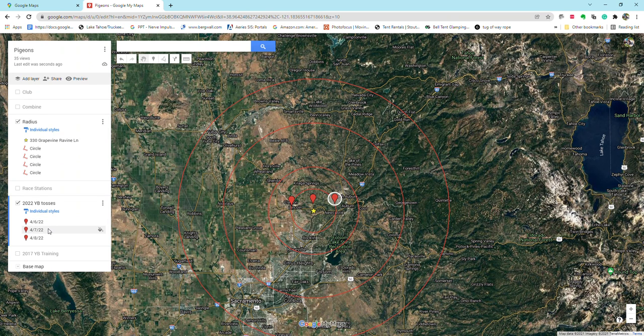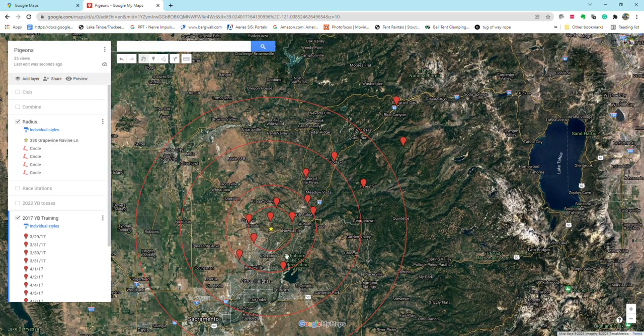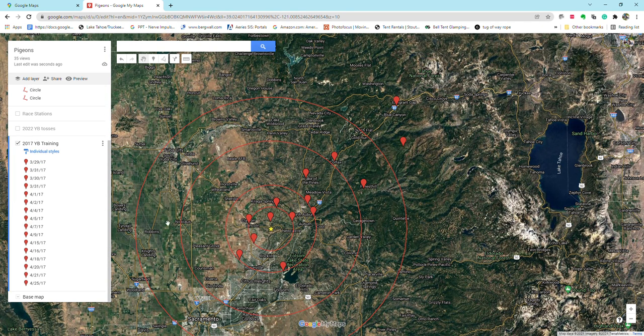After I toss the birds, I like keeping a record and marking where I tossed them from, just so you can compare year to year and see what works. I'm going to deactivate the 2022 tosses and look at the 2017 tosses. Here's the first toss, second toss — they're kind of grouped together.